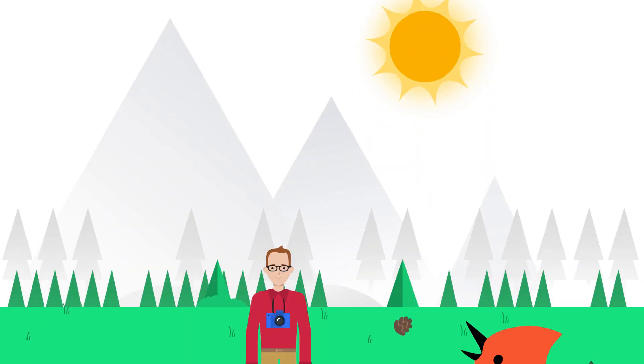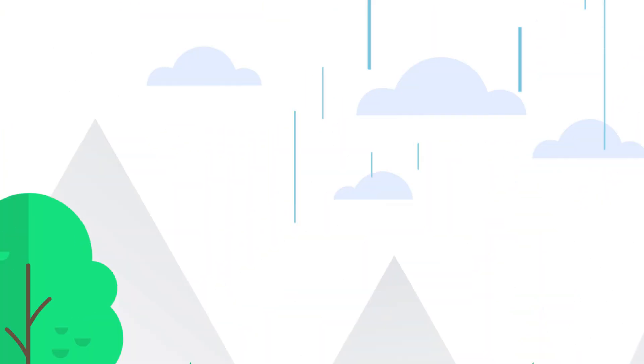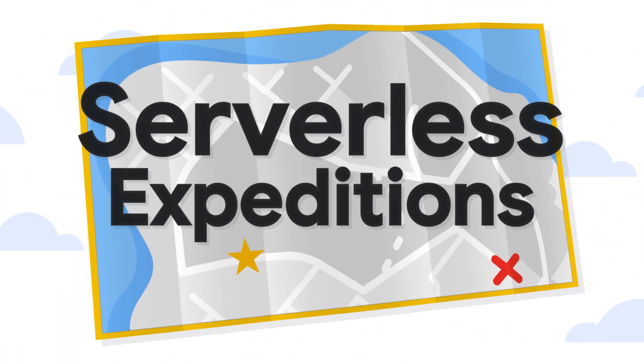I have helped many businesses make the move. Great. Could you tell us what you've learned about successful cloud migrations? All right. So in your experience, what kind of businesses want to move to the cloud?